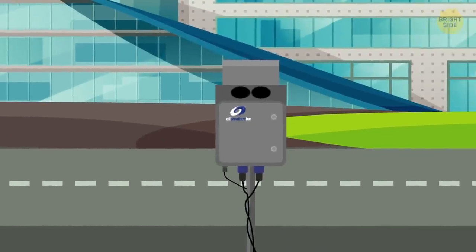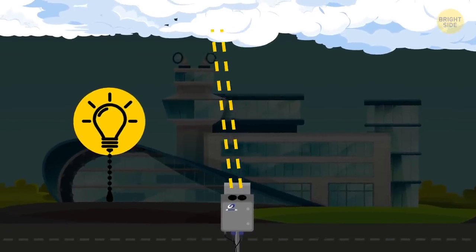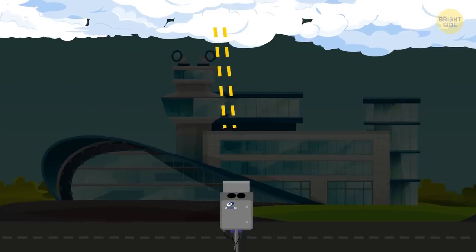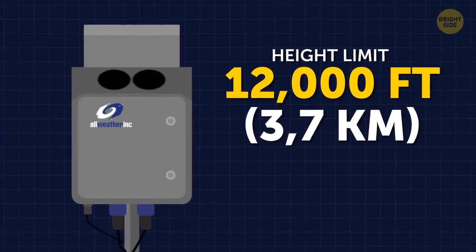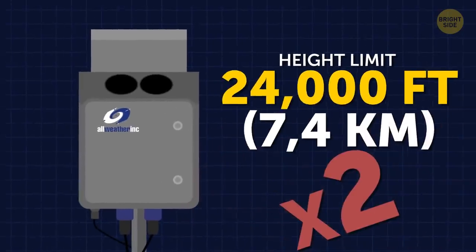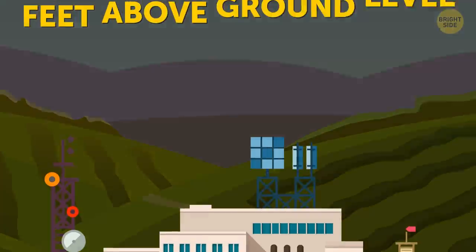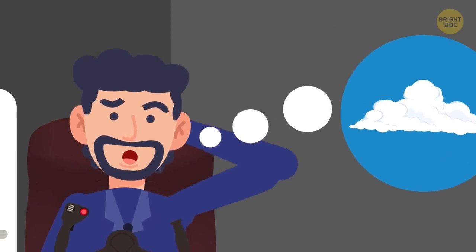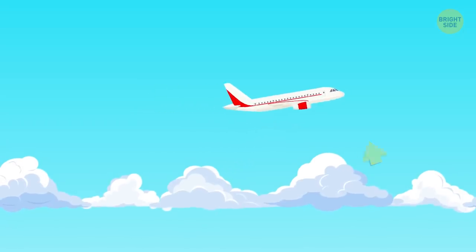One way to calculate ceilings is by a cloud height indicator — a device that shoots lasers up to the sky to measure both the height of the cloud and how far away it is. Most indicators are limited to 12,000 feet in altitude, but scientists are working on doubling that number shortly. Clouds are reported by weather stations in feet above ground level, or AGL. When pilots take off, they always make sure to know the height of the clouds around them so they can adjust their altitude to separate from them.